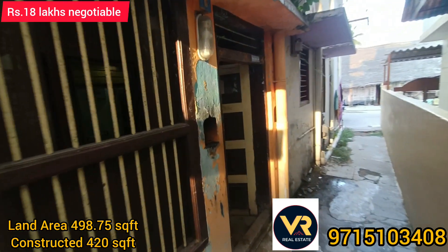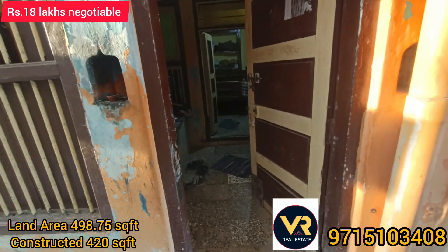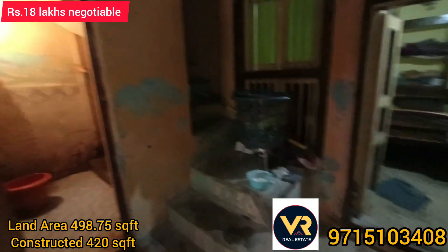This house is 13 years old. Look at the land area — 4.9 feet, and 4.5 feet in the land.